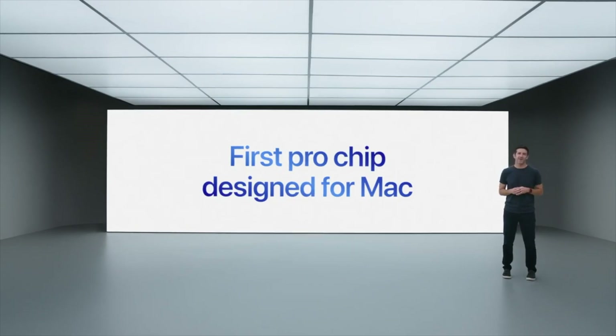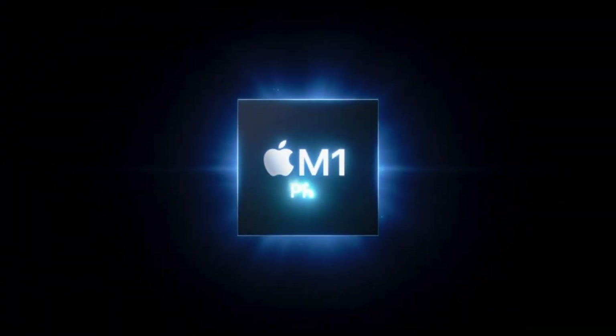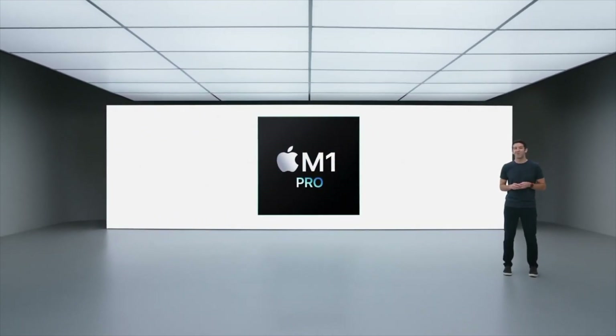Apple today announced M1 Pro and M1 Max, the next breakthrough chips for the Mac. Scaling up the M1 architecture, the M1 Pro offers amazing performance and industry-leading power efficiency, while the M1 Max takes these capabilities to new heights.